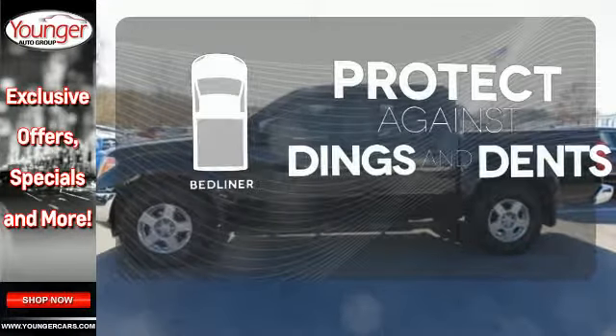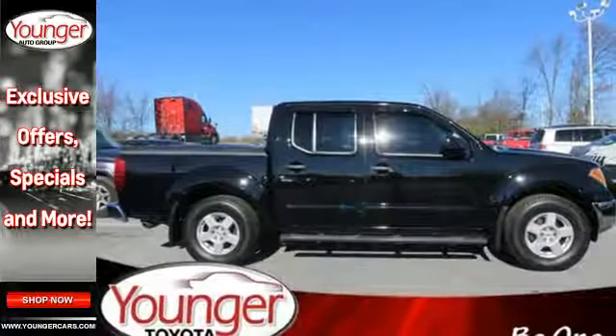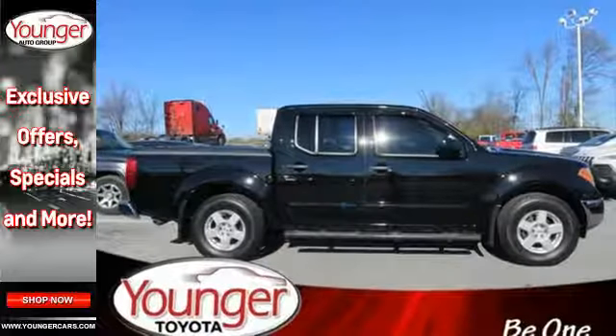Protection for your truck and your haul comes with a bed liner. The Frontier is both rugged and safe, with a perfect 5-star rating inside impact crash tests.